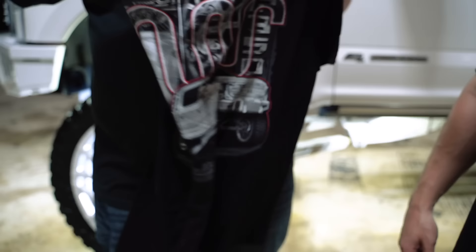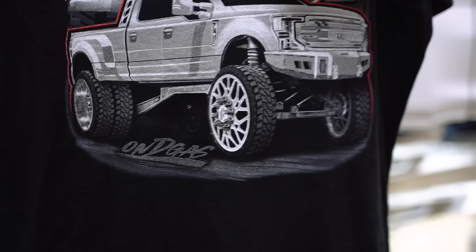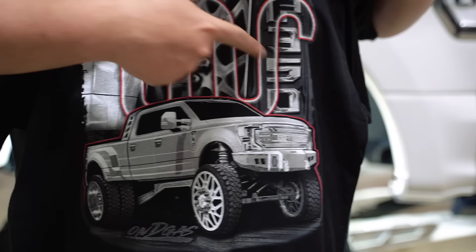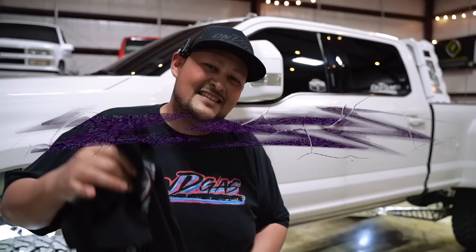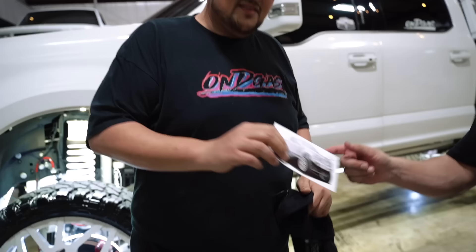You got the On The Gas in the front, and you got the King Ranch right there. It came out real sick. And then in the back, the nice truck. We illustrate the nice truck. We display the truck and we display some of the features that make the truck what it is, and of course you got that King Ranch logo and the On The Gas logo in there. This shirt right here guys is going to give you 50 entries to get into this truck.